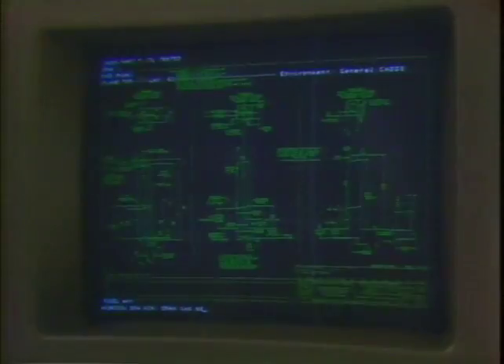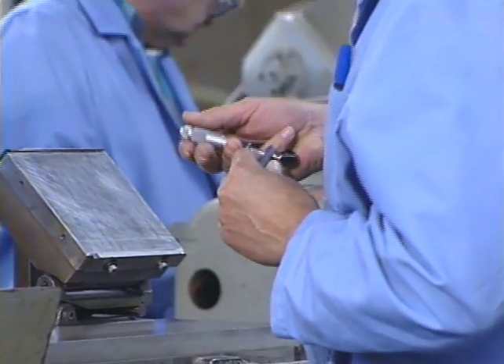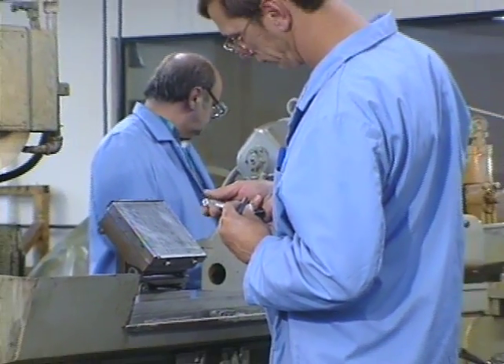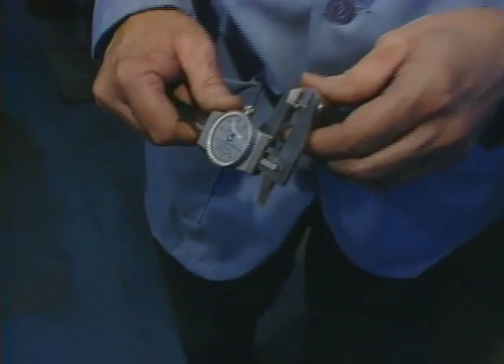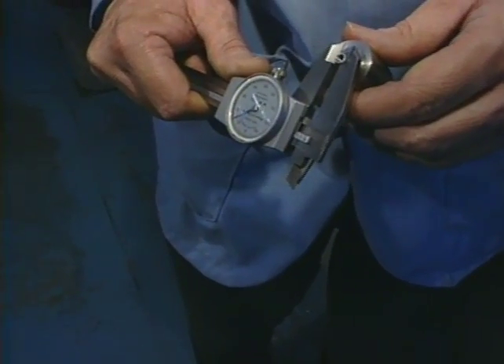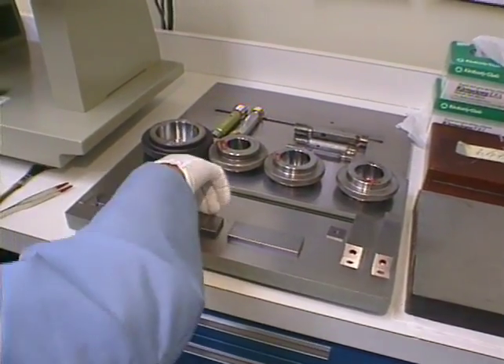In today's manufacturing world of exacting standards, we all understand that quality assurance is more critical than ever. Customers require parts that are consistently fabricated to precise tolerances. Productivity and profitability require that each part is manufactured right the first time. And it all starts with your surveillance gauges.